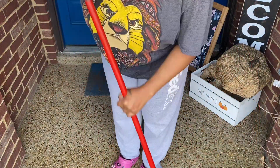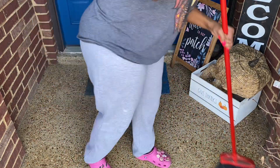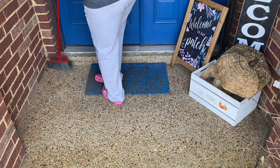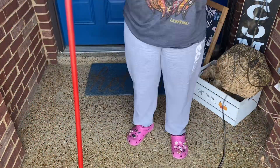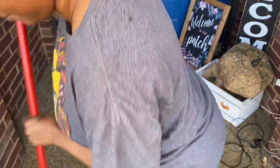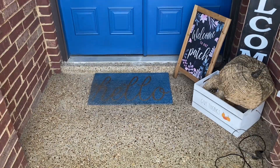It looks like I've gotten everything straightened away — no leaves or anything like that. There are a few leaves inside that gift crate, but I'm not worried about those. I really just wanted to get all the leaves away from the corners and crevices. Y'all can see we got it cleaned up. Let's go on inside!